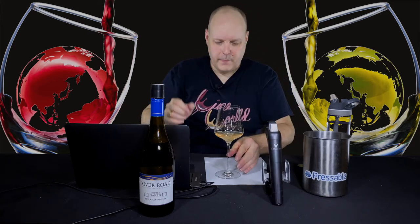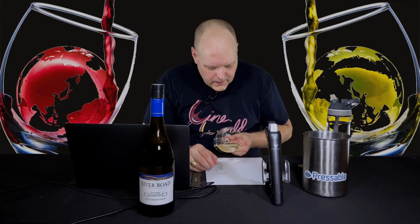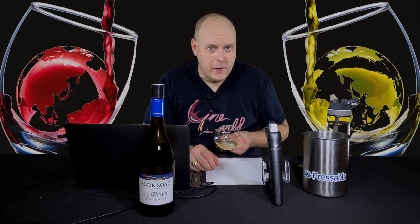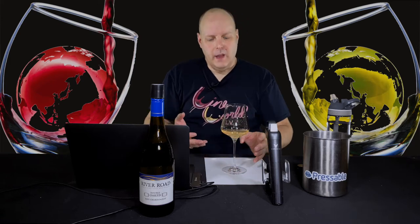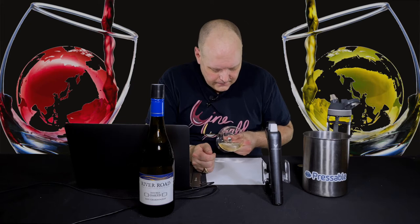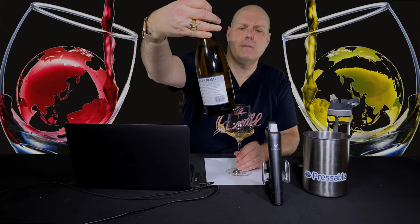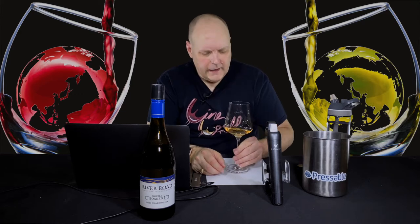Smells good so far. A nice, pretty golden color — you're going to get that a lot from oak aging. With no oak at all, Chardonnay is usually a lighter color, more light straw, whereas the golden color definitely comes through with oak aging. There's a little bit of greenness to it, which usually indicates something pretty young, and since this is a 2019, still pretty young — only about two years at this point.